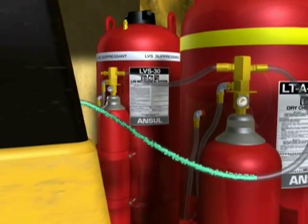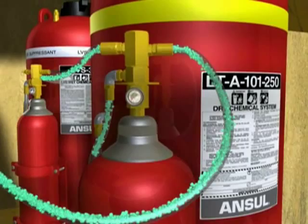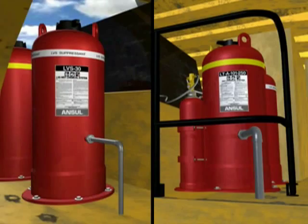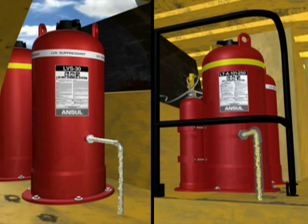The pneumatic actuator punctures the seal on the Expellent Gas Cartridge, which in turn pressurizes the agent tanks. In the case of the LT-A101 LVS Twin Agent System, the 4A Dry Chemical and LVS Liquid Agent Systems are simultaneously deployed.